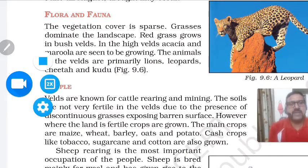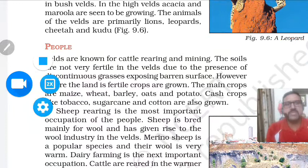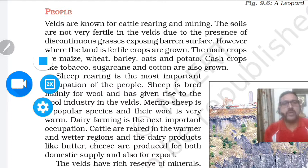The vegetation cover is sparse. Scattered grasses dominate the landscape. Red grass grows in the bush Veld, which is the lower Veld. In the high Veld, acacia and marula trees are seen growing. Animals of the Veld are primarily lions, leopards, cheetah, and kudu — mostly animals belonging to the cat family. The people of the Veld are known for cattle rearing and mining as their two major occupations. The soils are not very fertile due to the presence of discontinuous grasses exposing the barren surface.